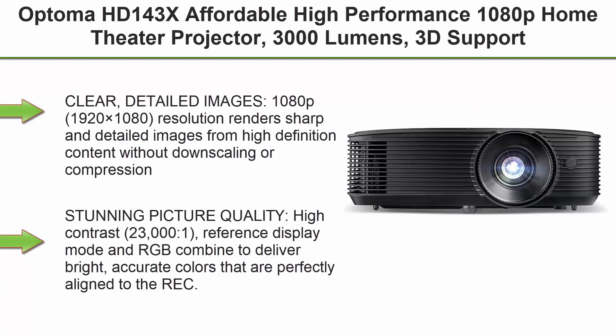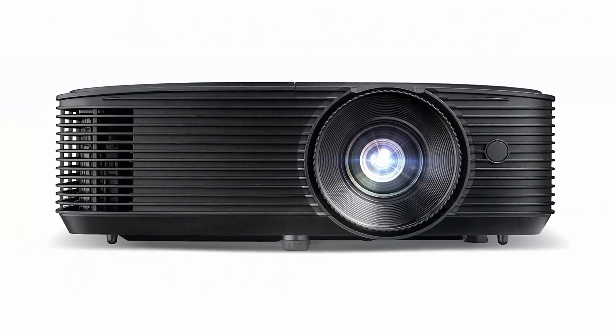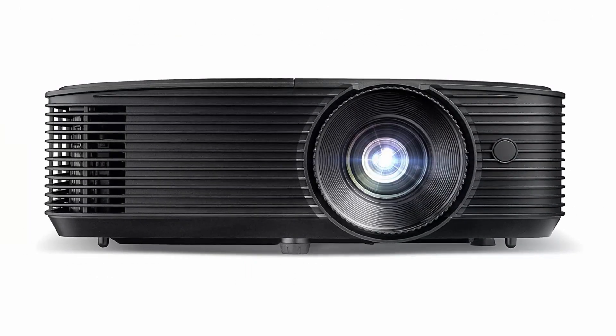Top 1: Optoma HD 143X — Affordable, High-Performance 1080p Home Theater Projector, 3000 Lumens, 3D Support, Long 12,000 Hour Lamp Life, Indoor and Outdoor Movies, Built-in Speaker, Clear and Detailed Images.